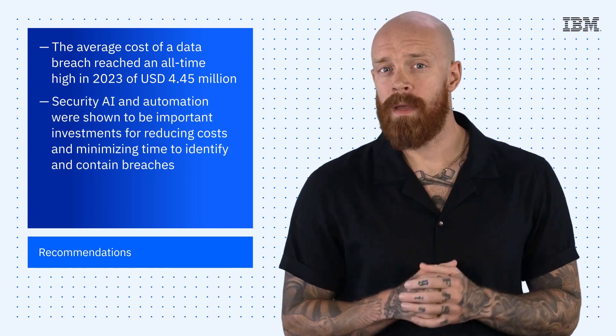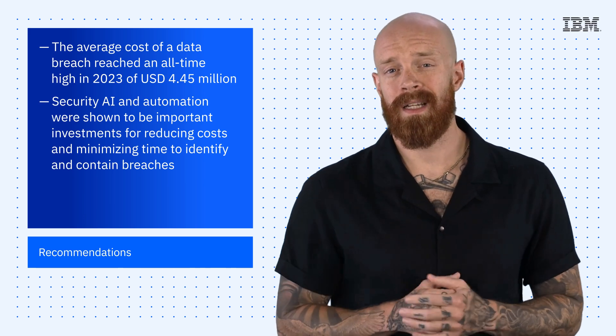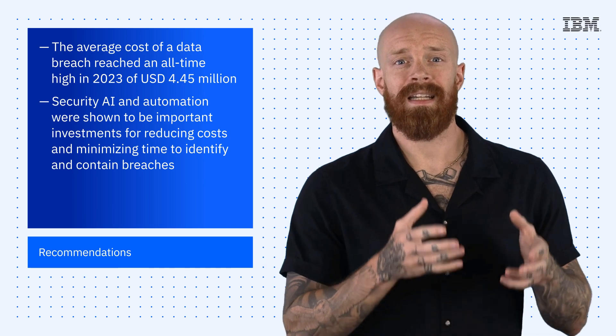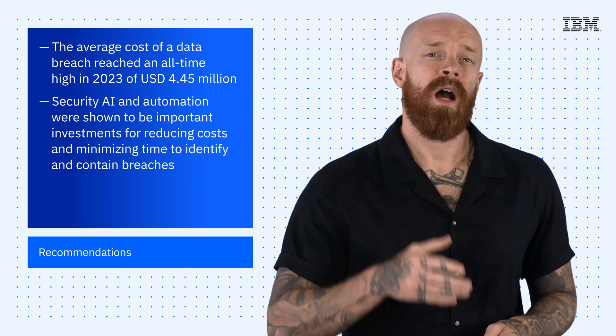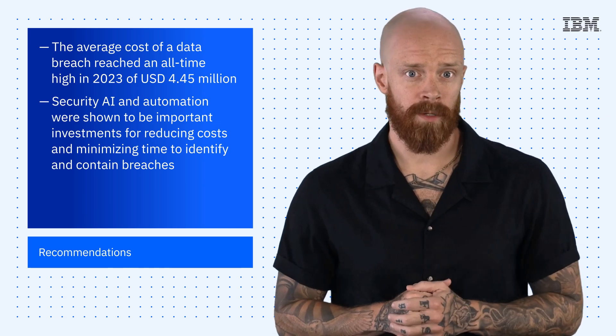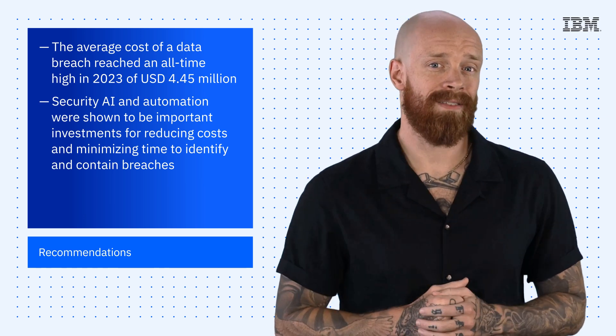Security, AI, and automation were shown to be important investments for reducing costs and minimizing time to identify and contain breaches. Organizations that extensively used these capabilities experienced, on average, a 108-day shorter time to identify and contain the breach. They also reported lower data breach costs to the tune of 1.76 million dollars.